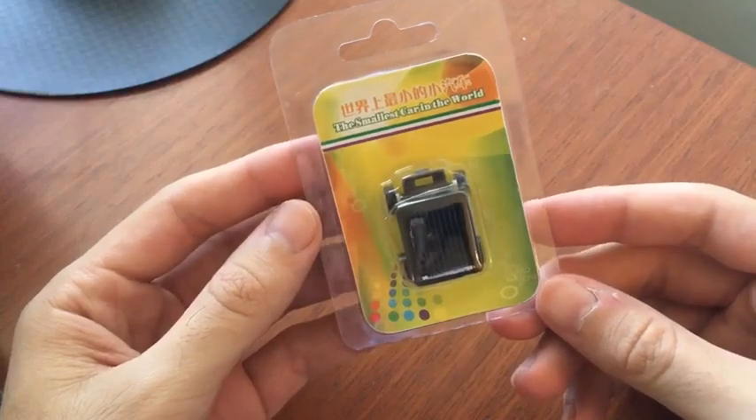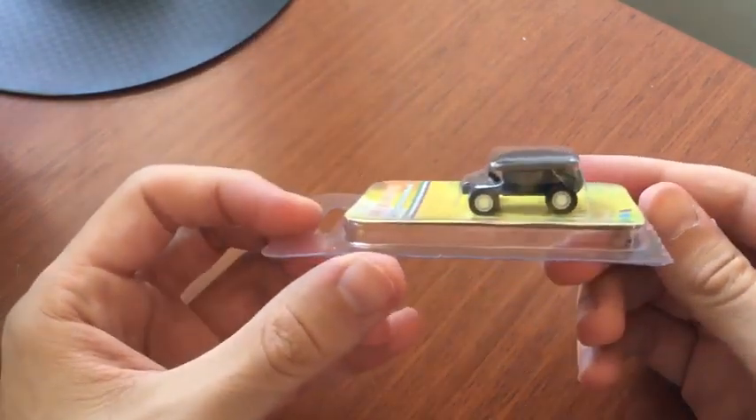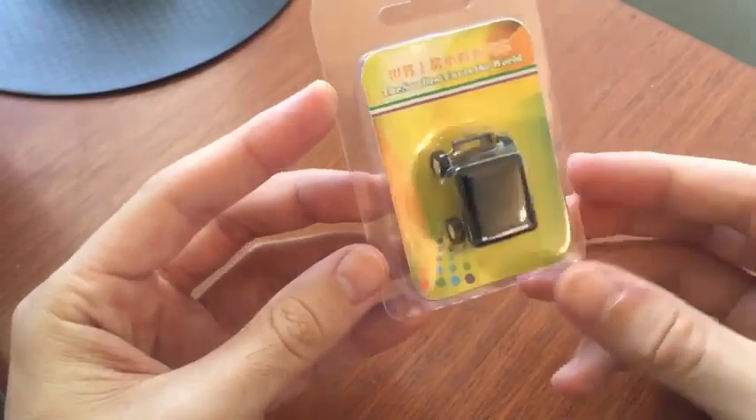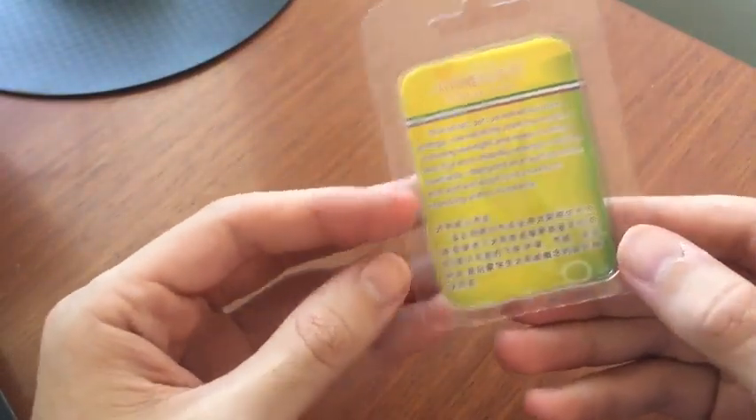Hey guys, Perry here from ToonDesk and here's an interesting item. This is the smallest car in the world. It has a little mini motor, a little tiny engine. And it actually works off of solar energy — this solar car powered by solar energy.